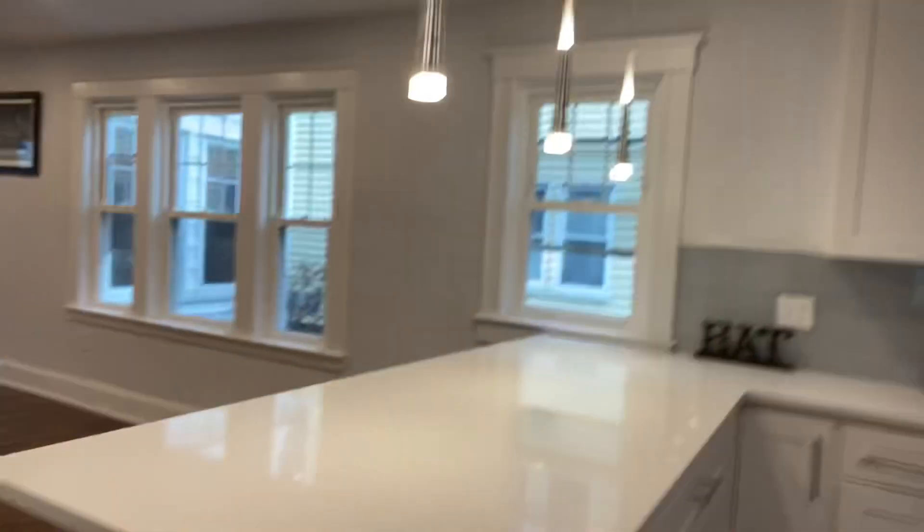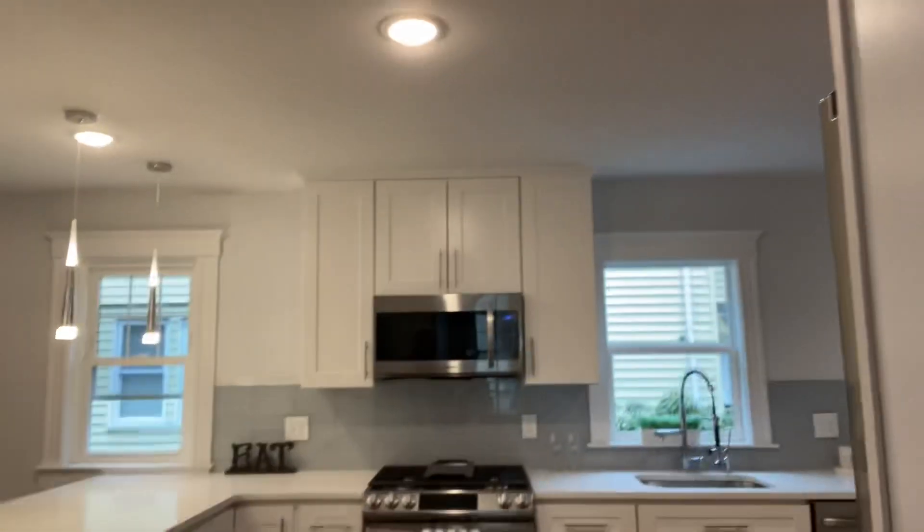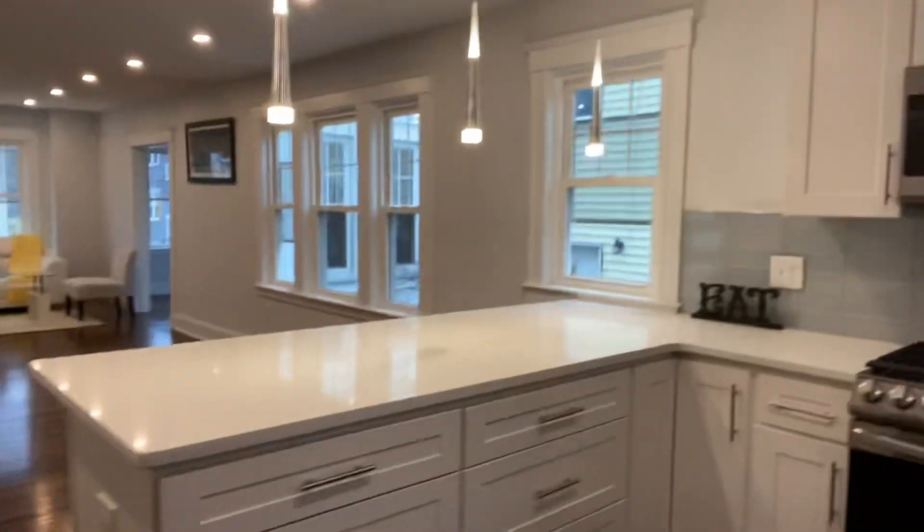I love this job, it's simply the best. Look at this island — I like that. Custom cabinets.